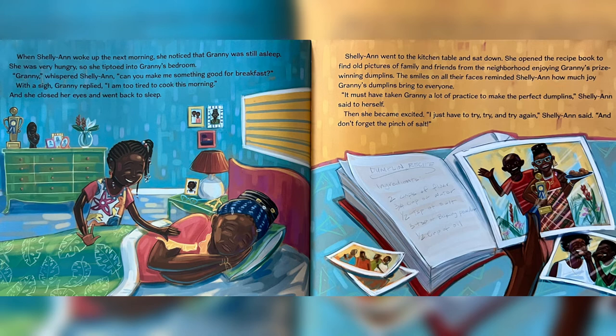When Charlie Ann woke up the next morning, she noticed that Granny was still asleep. She was very hungry, so she tiptoed into Granny's bedroom. "Granny," whispered Charlie Ann, "can you make me something good for breakfast?" With a sigh, Granny replied, "I am too tired to cook this morning," and she closed her eyes and went back to sleep. Charlie Ann went to the kitchen table and sat down. She opened the recipe book to find old pictures of family and friends from the neighborhood enjoying Granny's prize-winning dumplings. The smiles on all their faces reminded Charlie Ann how much joy Granny's dumplings bring to everyone. "It must have taken Granny a lot of practice to make the perfect dumplings," Charlie Ann said to herself. Then she became excited. "I just have to try, try and try again," Charlie Ann said. "And don't forget the pinch of salt."